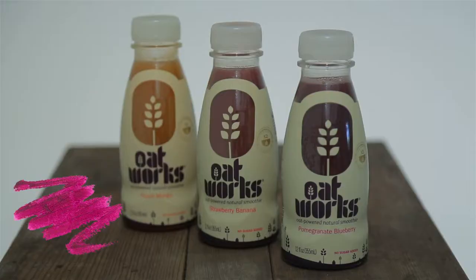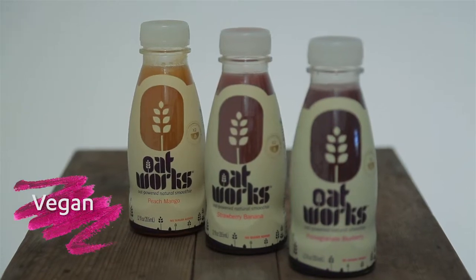My very favorite thing about this truly is the ingredients. Start looking around and you'll see everything is full of junk. These are vegan, they only contain natural sugars, and because of the fiber they truly keep your blood sugar stabilized.